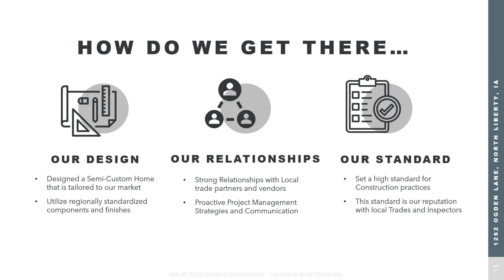How do we get from that design to the finished product? We've got a great semi-custom home tailored to our market. We're using regionally standardized materials and finishes, so whenever we order our materials at the beginning of the project, we know they're coming in on time.